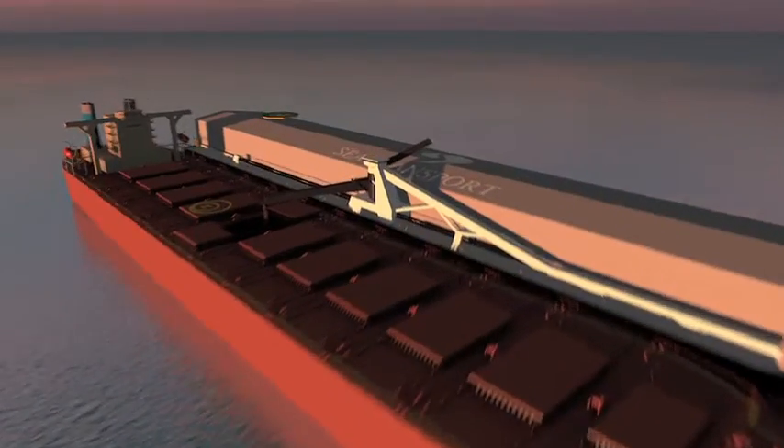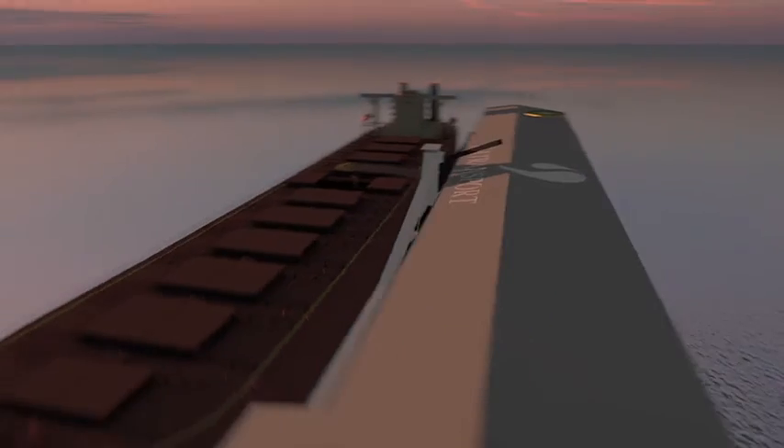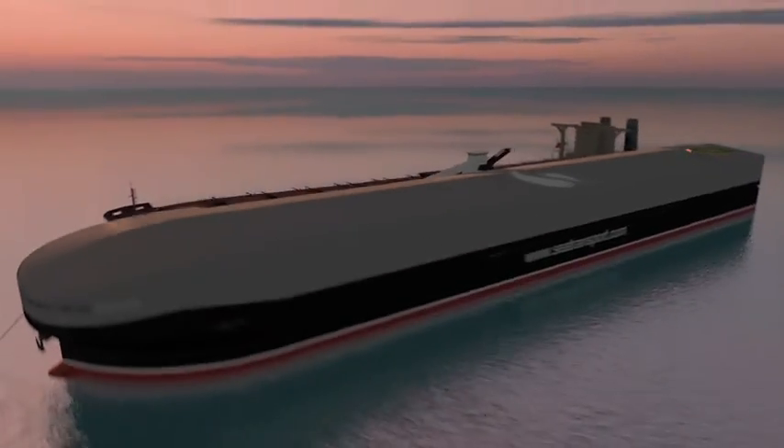Sea Transport Logistics. Floating Harbor Transshipper. A compelling operational and environmental solution for the 21st century.